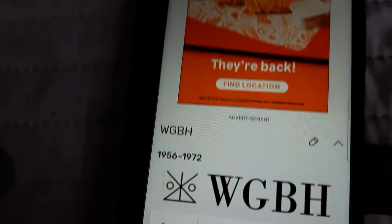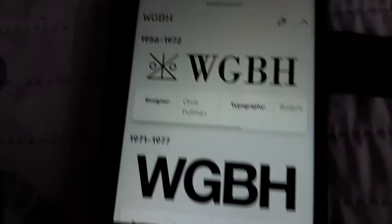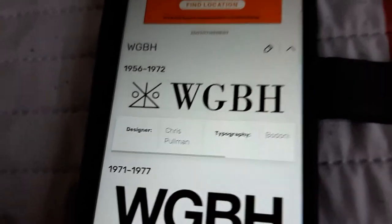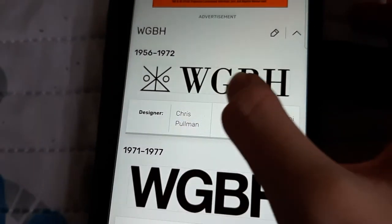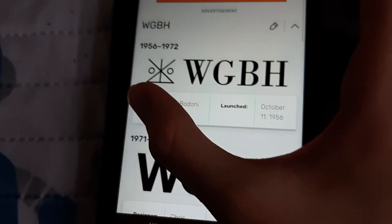This one includes the man, the mother, and the children. This one is called WGBH on the right. These were used in Baldinic font. This one was designed by Chris Pullman. It was launched on October 11, 1956.